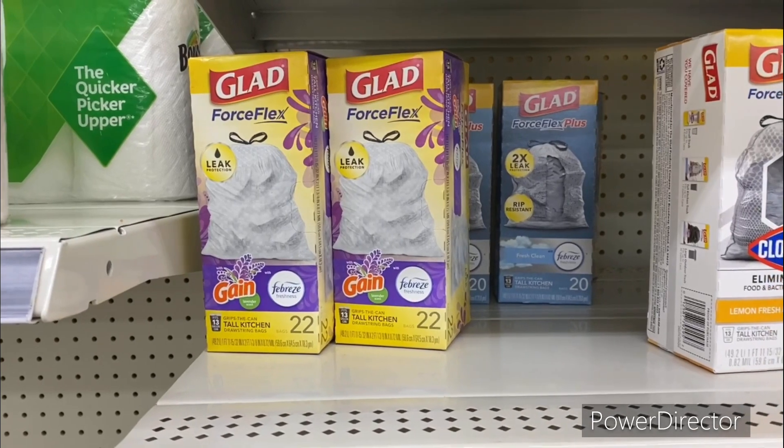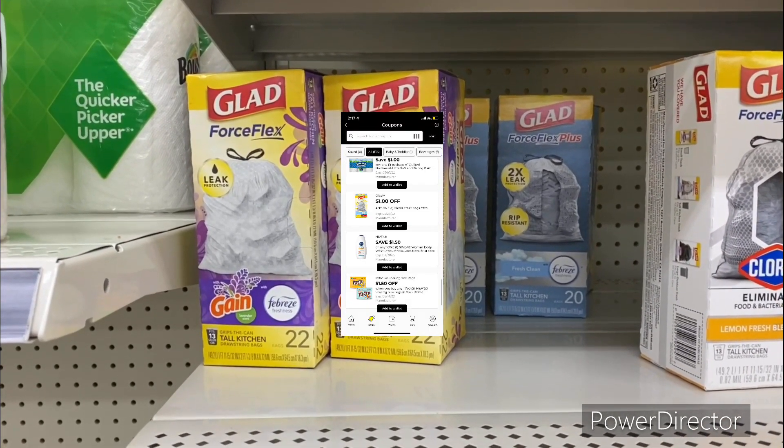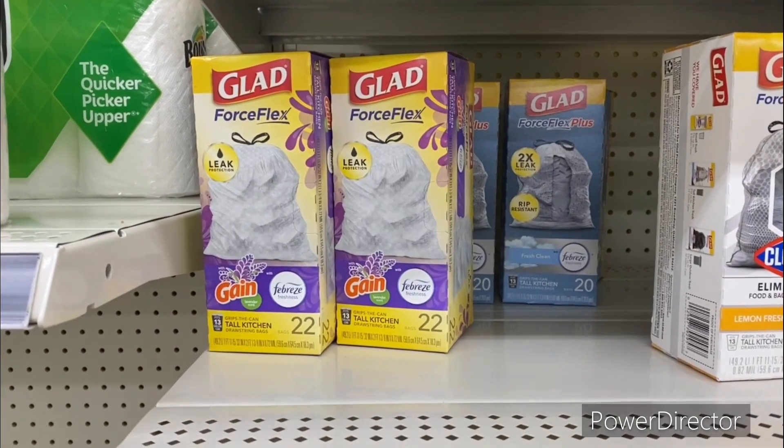The next deal you could pick up is on the Glade Force Flex kitchen bags. They're on sale two for nine dollars, and you can use that dollar off one Glade digital making it only eight dollars, or four dollars each.